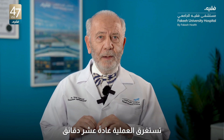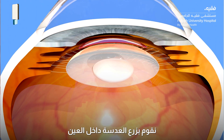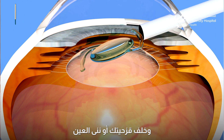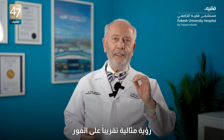The operation usually takes 10 minutes. We make a very small incision in the eye and implant the IOL in front of your original lens and behind your iris, or the colored part of the eye. After that, most patients will regain perfect vision almost immediately.